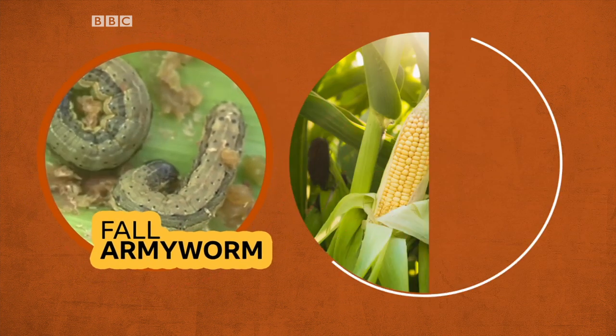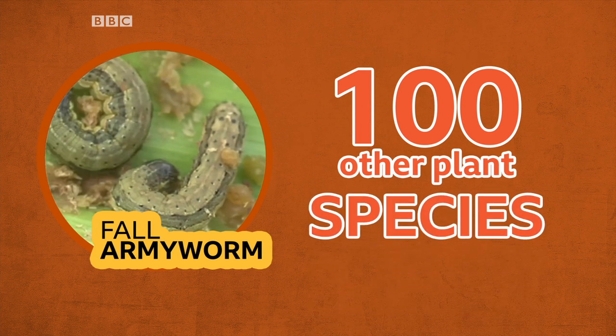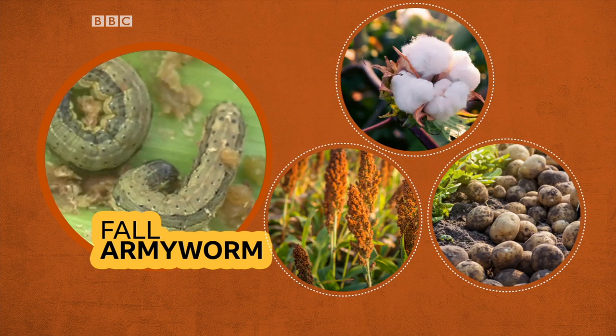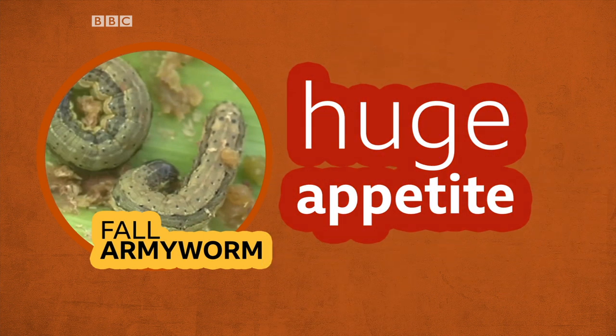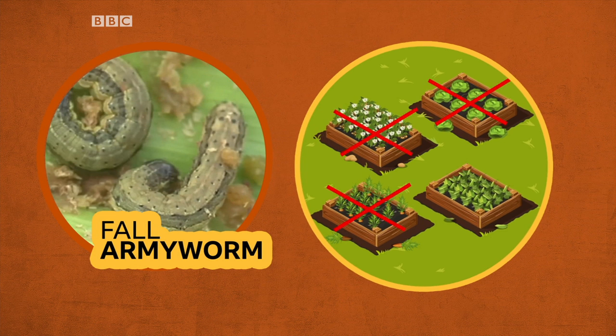It's best known for chomping through maize, but it also eats more than a hundred other plant species, including cotton, sorghum and potato crops. It has such a huge appetite that when it does invade, it can destroy up to three quarters of a farm's crop.